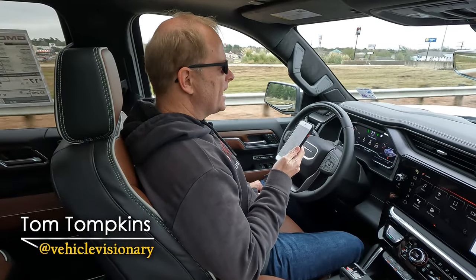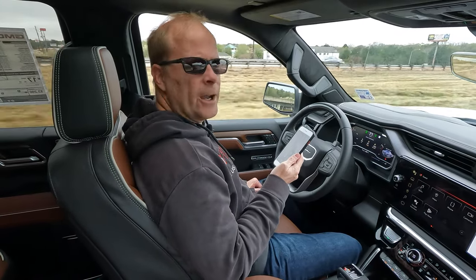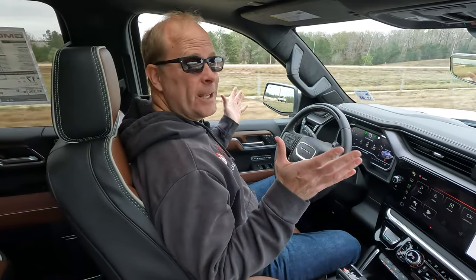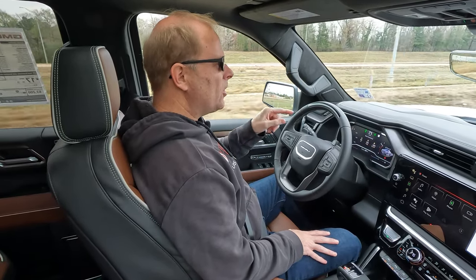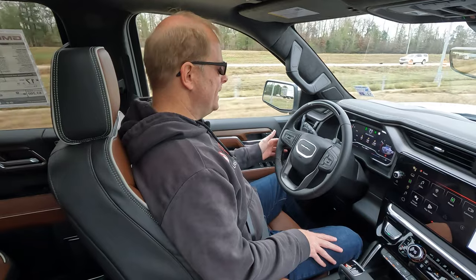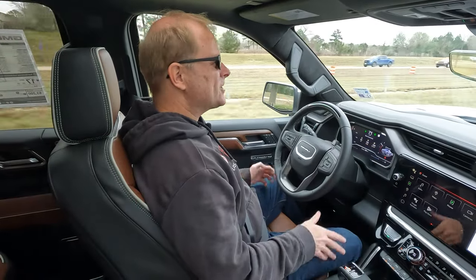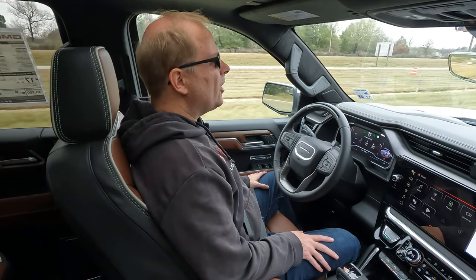Let's see who's watching my GMC Sierra 1500 Denali Ultimate video today. I probably shouldn't do that while you're watching, right? Actually, it doesn't really matter because Super Cruise is engaged. That's really cool — I've never had a chance to do this before. I'm not going to be looking at you a lot because if you look away from the road for long enough, Super Cruise will actually disengage. So I'm going to show you how easy this is to use today. It's quite an interesting experience — I'm just letting the truck drive itself. It's semi-autonomous driving.